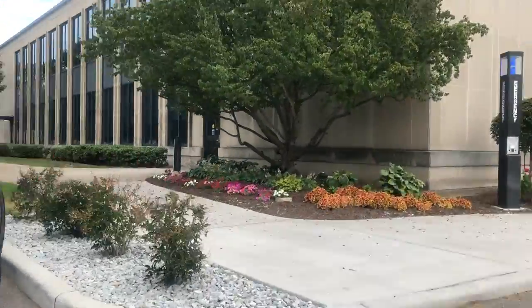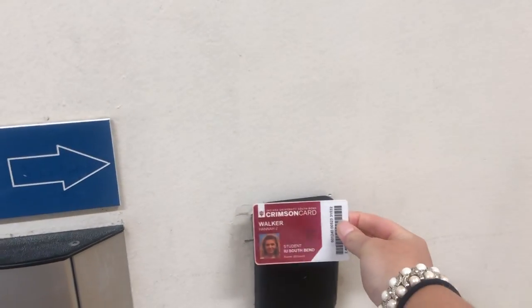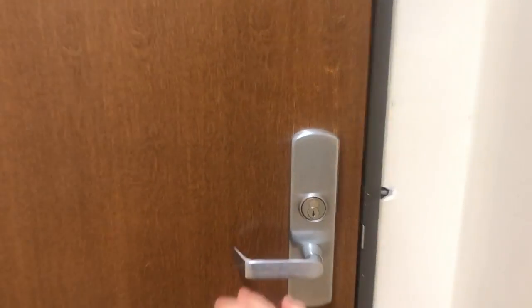Here's a clip showing the other key card access, which is by the admin building parking lot. Same as the other one — you just put your crimson card up to the scanner, but for this one you'll hear a click and then you know that you're in.